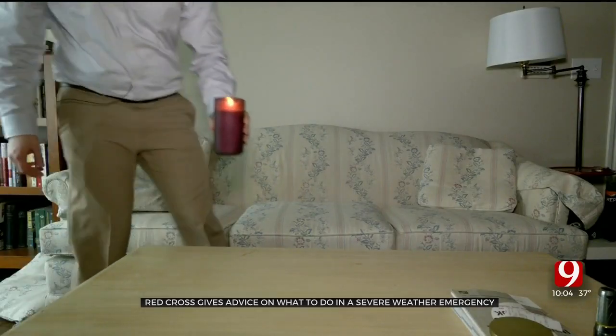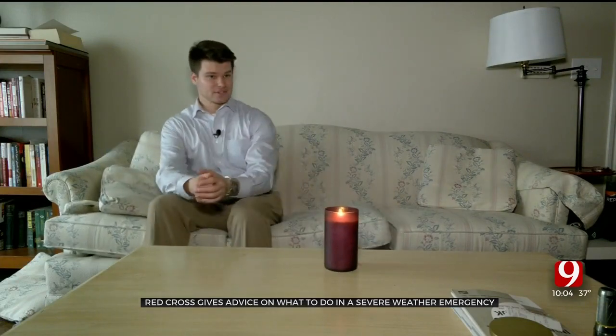For starters, make sure you have working flashlights. The American Red Cross says to avoid using candles. You could be facing broken gas lines, and you certainly don't want to introduce an open flame to a leaking gas line.